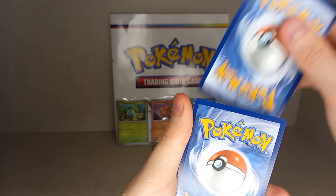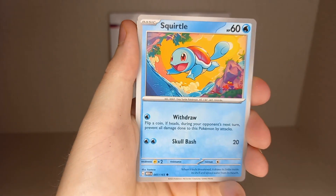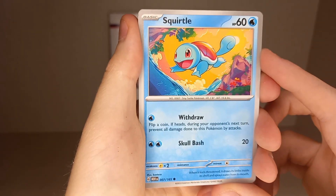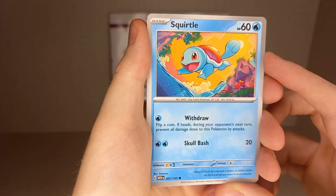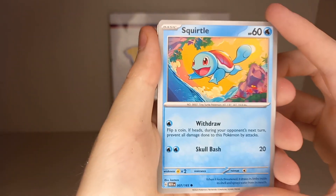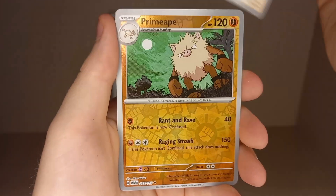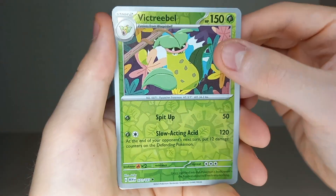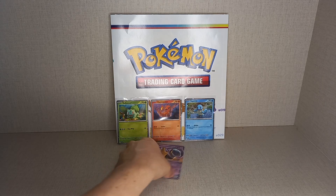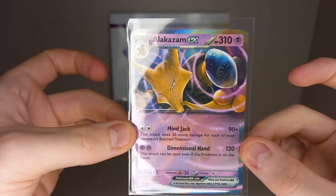Going into our Squirtle pack: code card, Water Energy, Leaf Energy, Tentacool, Ratata, Rattata. There's a Squirtle - I think this is the promo you get in the new Ultra Premium Collection if you pre-ordered from the Pokemon Center, but as a holo. Don't quote me on that. Koffing, Pidgeot, Omanyte, Tauros, reverse holo Primeape, reverse holo Victreebel, and a holo Gengar. No hit in our final pack - so we only got one hit overall, the Alakazam EX from the Charmander pack.